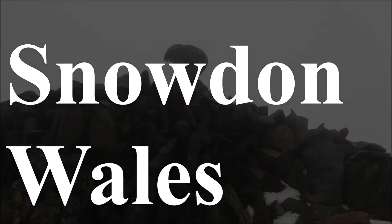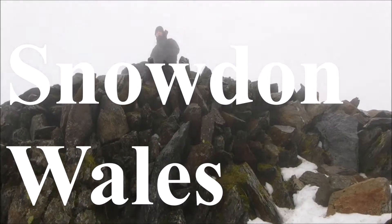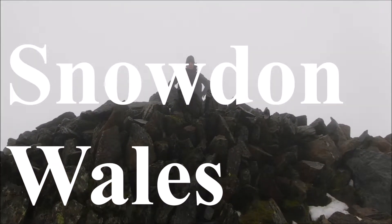It was decided we would not go to Scafell, and instead travel down to Snowdon in Wales. When we arrived, the summit of Snowdon was very windy, and it had snowed quite heavily the night before. We walked the ranger's path and followed the railway line up to the summit. Snowdon is the tallest mountain in Wales, at a height of 1,085 metres.